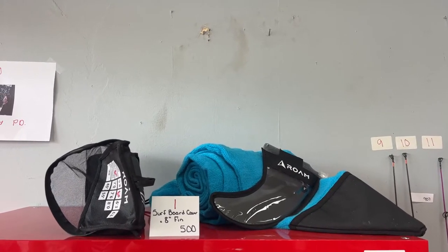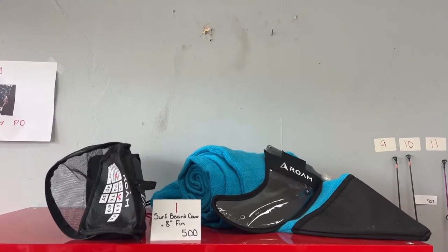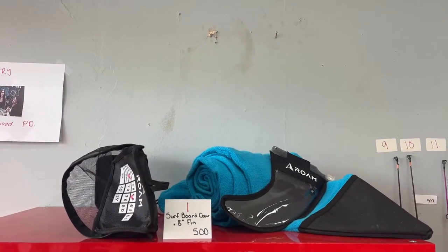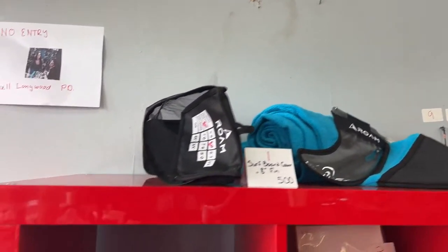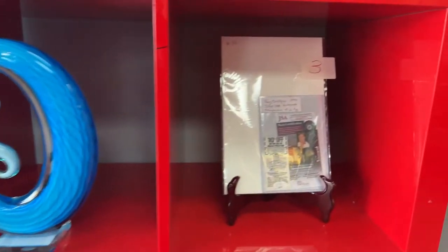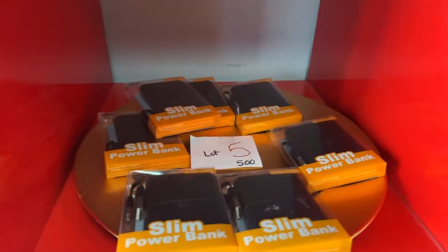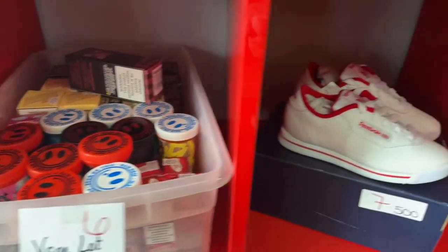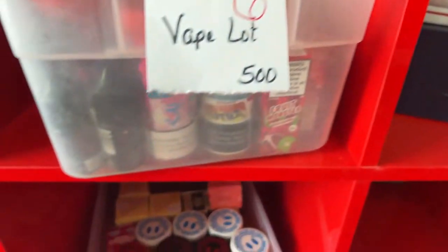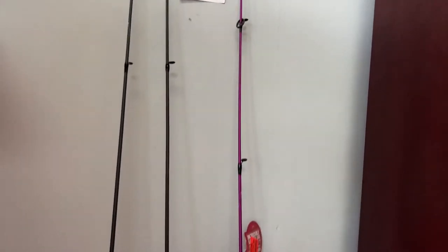All right guys, here we go with your preview video for our next upcoming live virtual auction on Friday July 15th. Can you believe it's July? We are like halfway through summer. That's a Murano piece by the way. I'm going to get you some good up close and personal on this stuff. We've got almost 600 items again, so we're going to be rocking and rolling when we hit the ground running Friday night.